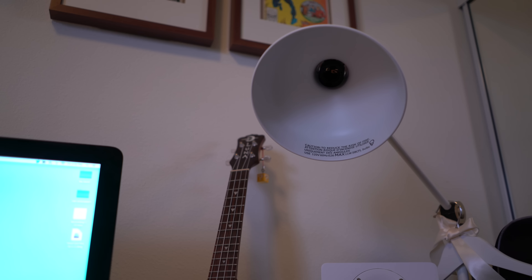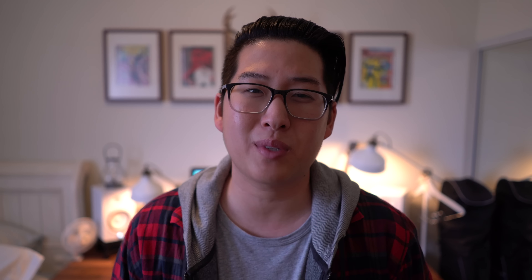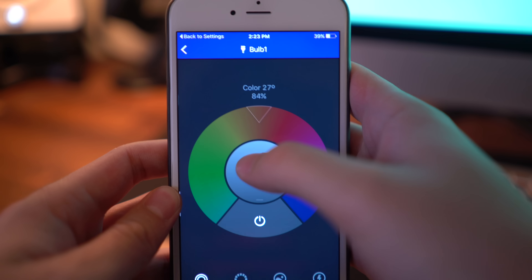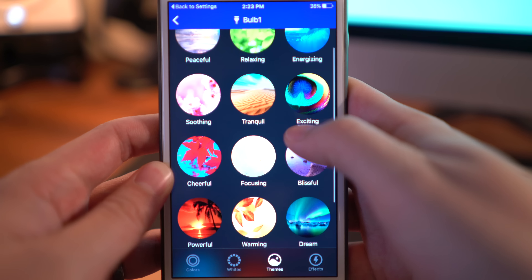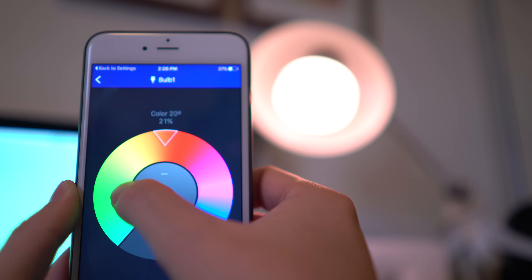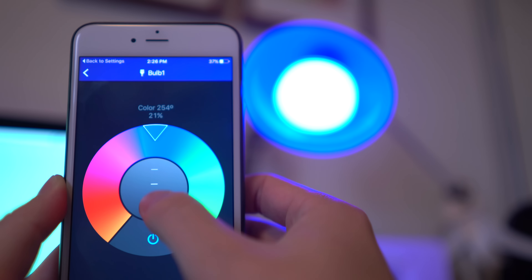The best part of these bulbs is that no hub is required. Each of these bulbs has its own built-in wifi. You can utilize the super easy-to-use app if you want to control the color of the light, turn it on or off, or even dim it. But if you want to go a little more low tech, you can still use a regular wall switch to turn them on and off.